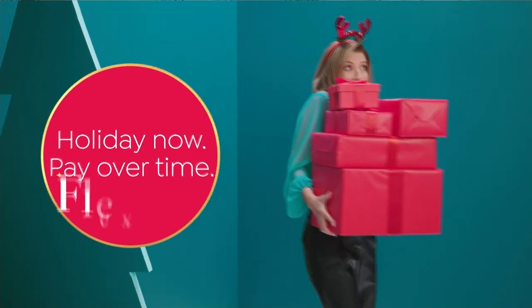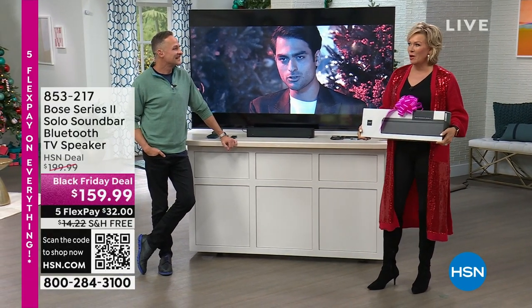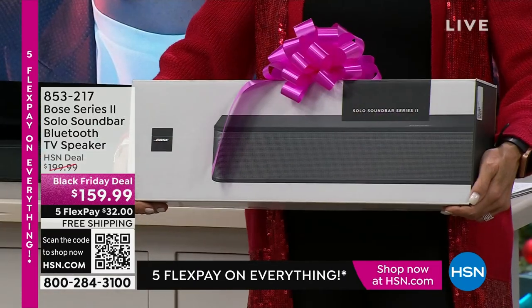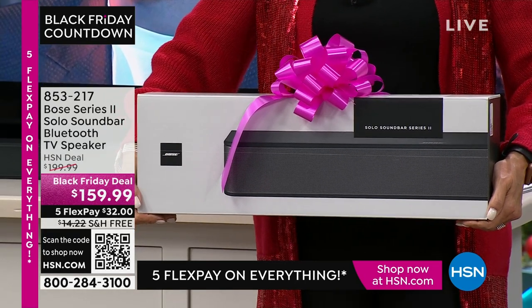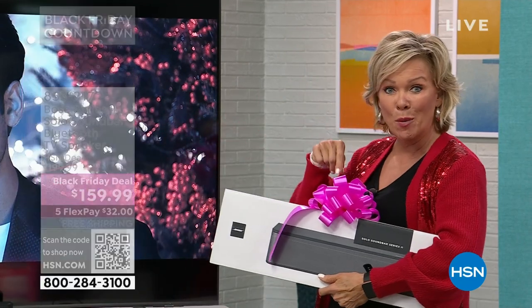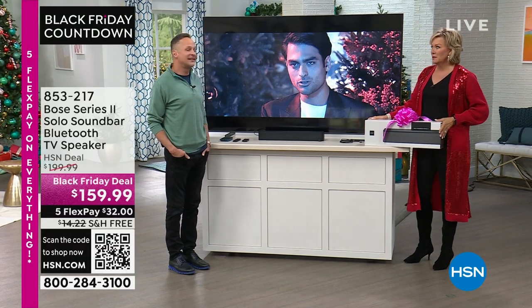We are about to help you make your home a surround-sound home theater experience. This is the Bose soundbar — so many people have already jumped in. It's a $200 soundbar on their website; our price is $159 with free shipping, plus five flex pay. An HSN card makes it even less with a sixth flex. You can also take $20 off by putting in promo code 185761 at checkout, available until midnight.